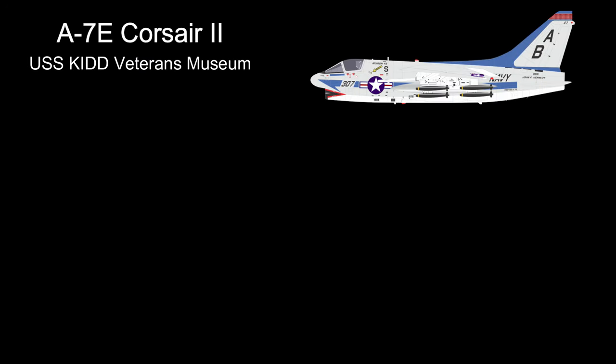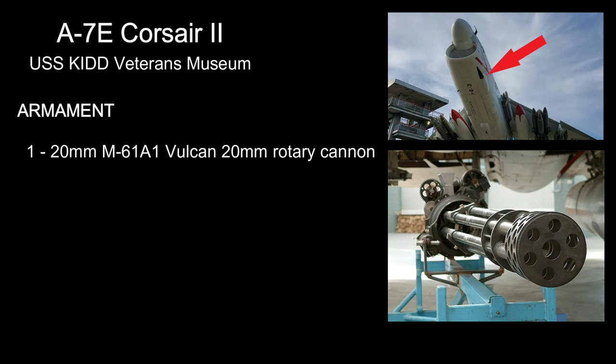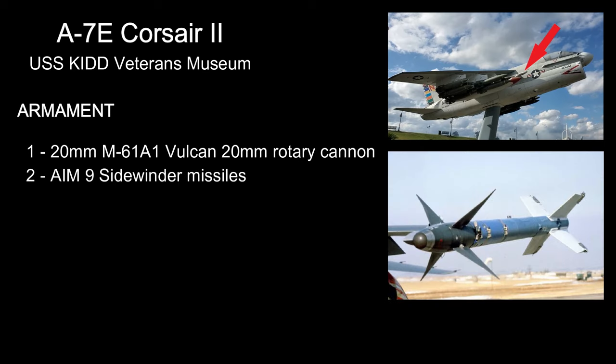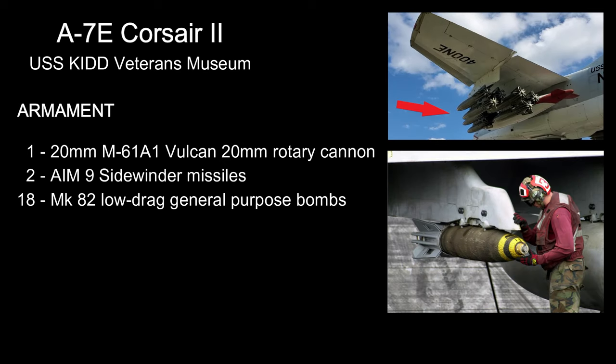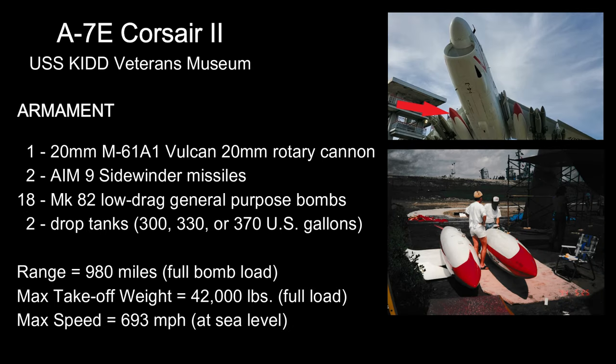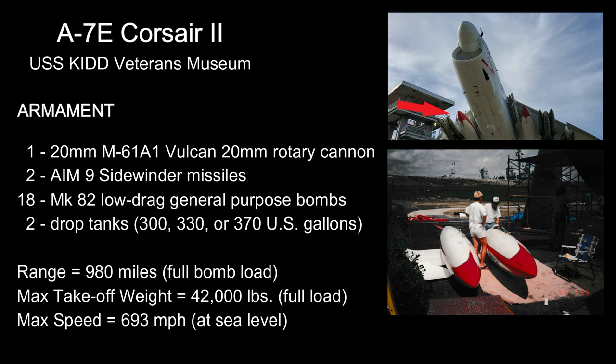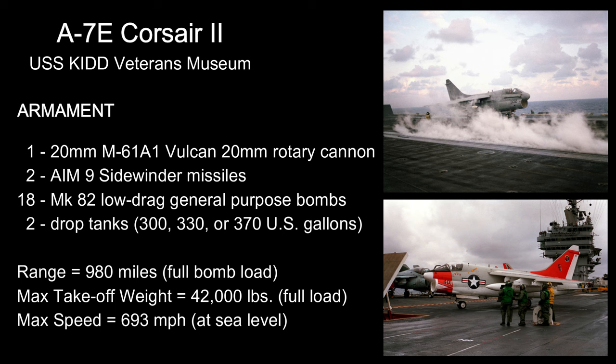The A-7E on display here at the KID is displayed with an armament consisting of one 20mm M61A1 Vulcan rotary cannon and two AIM-9 Sidewinder missiles for air-to-air combat. She also carries 18 Mark 82 low-drag general-purpose bombs for ground strikes. Two drop tanks give her longer legs. She has a range of 980 miles with a full bomb load. Her maximum takeoff weight with this sort of loadout would be just shy of 42,000 pounds with a maximum speed of 693 mph at sea level.